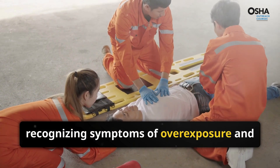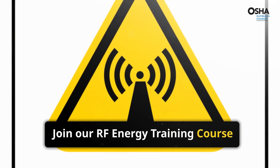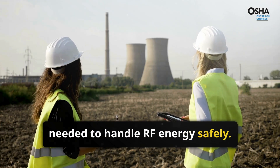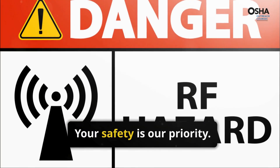Our course will guide you through recognizing symptoms of overexposure and providing immediate assistance. Join our RF energy training course today to master the knowledge and skills needed to handle RF energy safely. Enroll now and ensure a safer working environment — your safety is our priority.